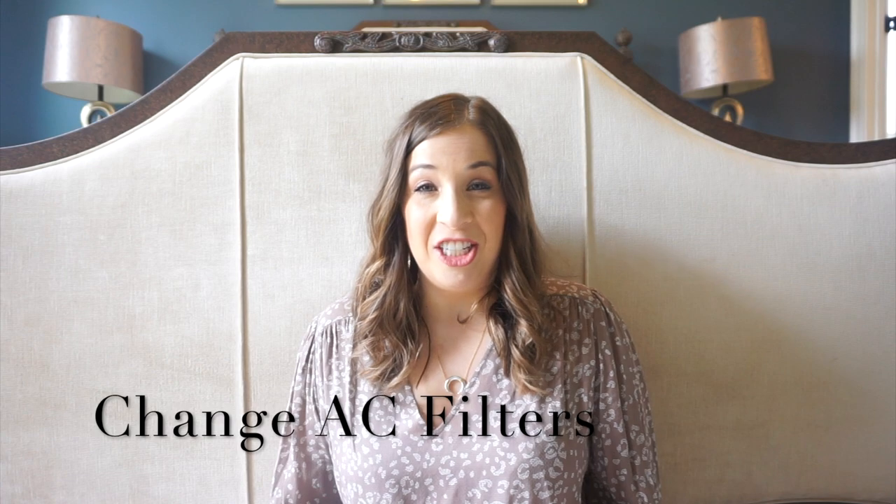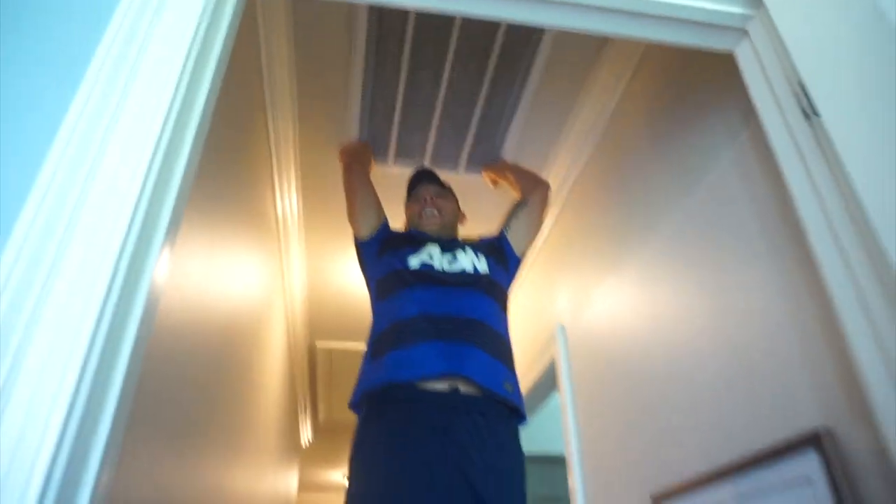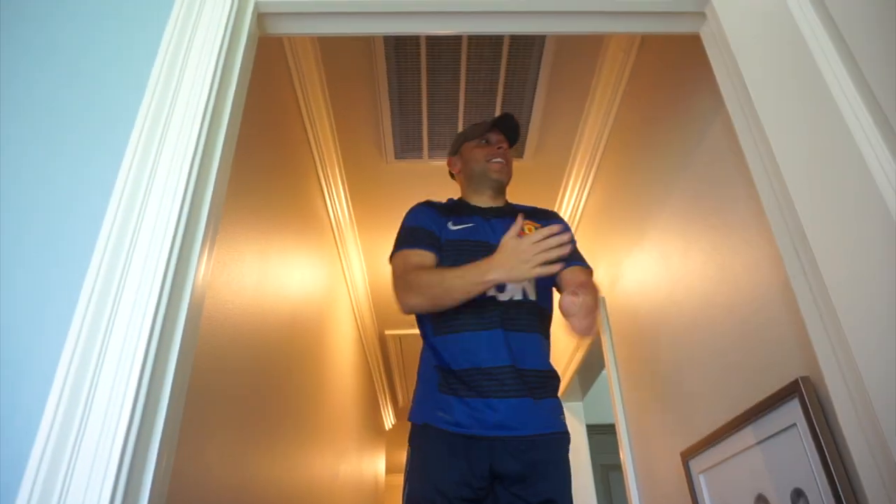The next item is something we try to do every few months: change the AC filters. The recommendation is every 90 days, but depending on the time of year, the season, and how much we're running our AC, we judge it based on what it looks like. Sometimes we'll just vacuum them off and get another month's use out of them, but definitely every third month at the least, we change out the filters. This is a task Jason always takes care of, but I keep it in my planner because it's one of those things you can't remember — but if I look in my planner, I can easily see when we last did it.